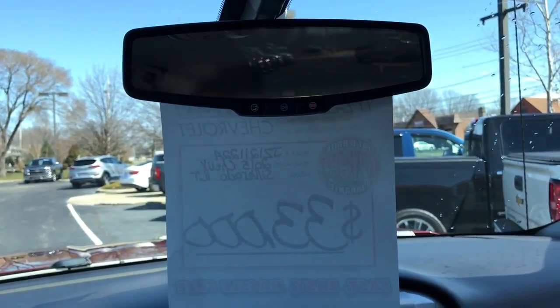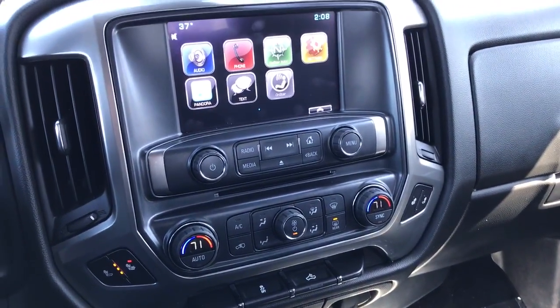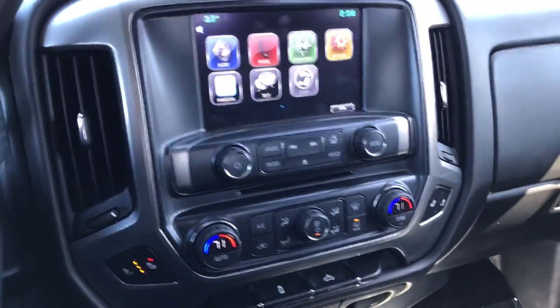You have OnStar inside the vehicle free for 3 months as well. You also receive the MyChevrolet app, which allows you to remote start, unlock, and set off the horn and alarm from your phone — that's free for 3 years just because it is a certified vehicle.